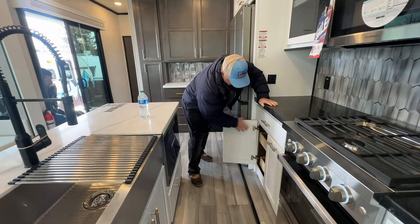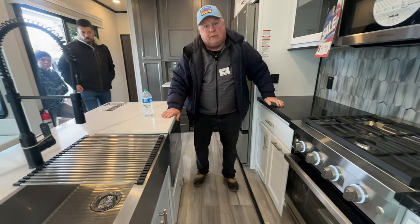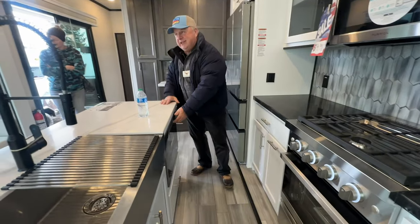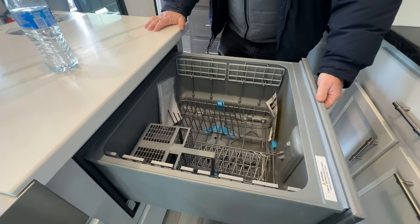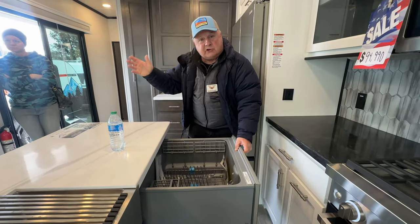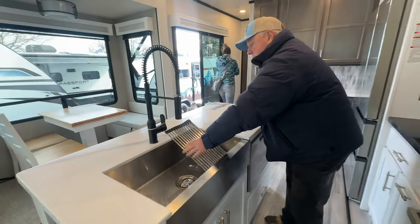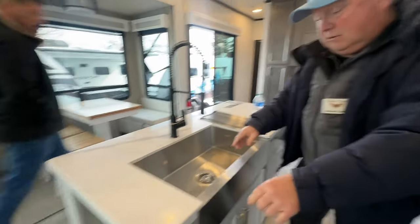We also have another cabinet with more nice drawers. For some people this is their home away from home — some people stay here in Eugene and then run down to Arizona to get out of the cold. We've already got our nice dishwasher for people that don't want to wash dishes by hand.